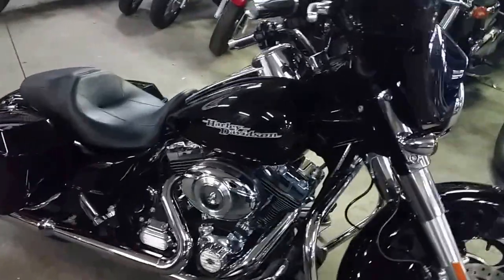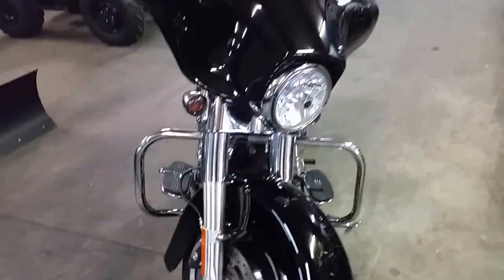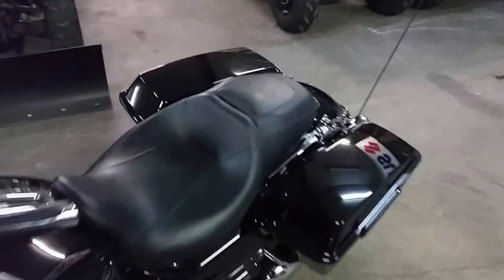Hey guys, Chad and Drew here at Approval Powersports. We got over 80 used Harleys in our showroom, got over 450 bikes. We got guaranteed financing on all of our Harleys and we offer a lease program, so anybody looking for a Harley, get ahold of us — we can definitely get you riding.